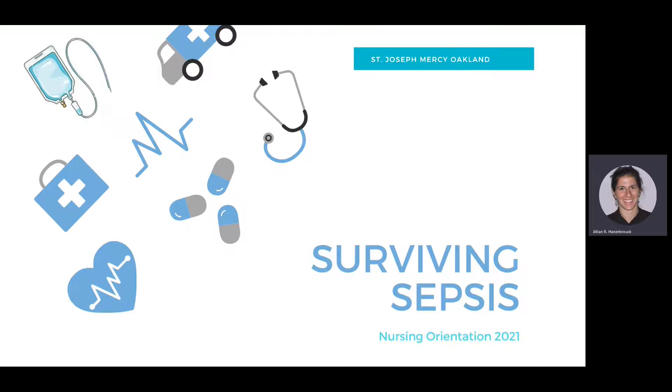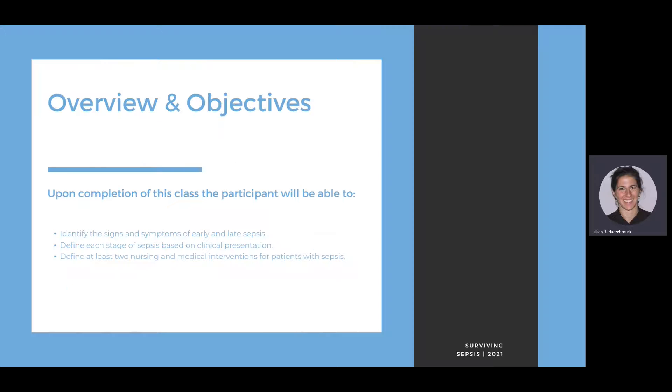I am here today to talk to you about sepsis. First, I'd like to review the objectives. We want to identify the signs and symptoms of early and late sepsis, define each stage of sepsis based on clinical presentation, and define at least two nursing and medical interventions for patients with sepsis.